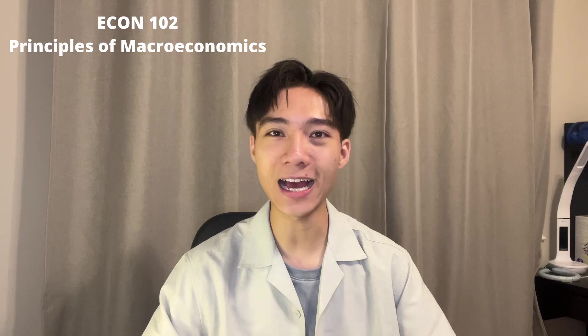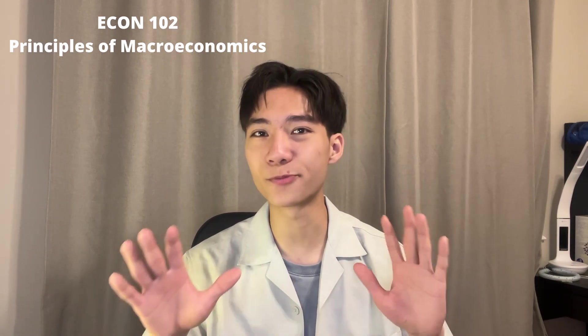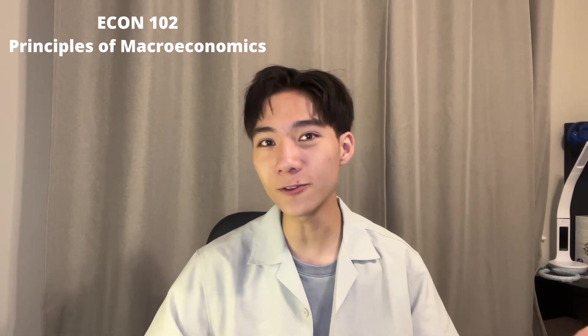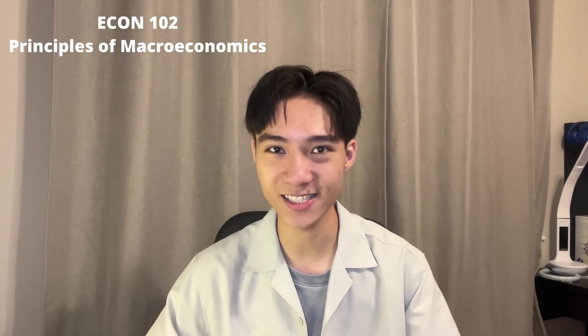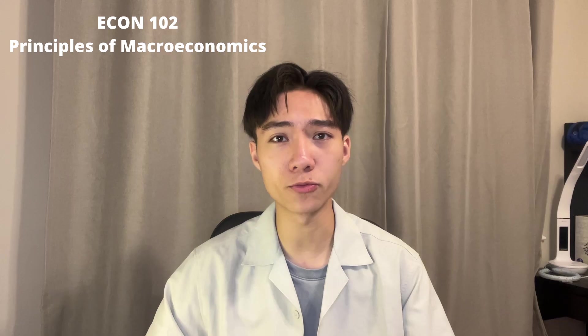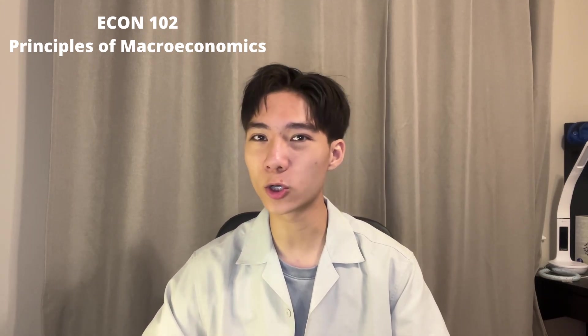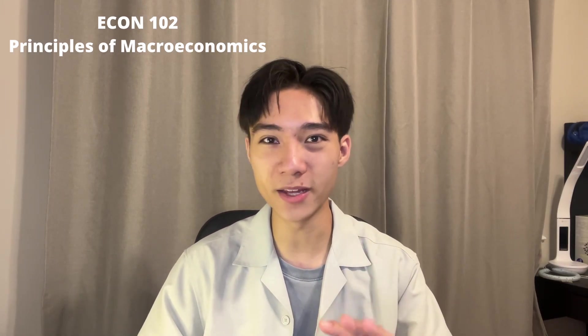The other econ course is ECON 102, Principles of Macroeconomics. I rate it as a B. Honestly, difficulty-wise it's pretty similar to ECON 101, but the professor I got wasn't nearly as good as Clive Chapel, so I enjoyed it less. Topics touched on included GDP, unemployment, economic growth, savings and investments, aggregate demand and supply, and fiscal and monetary policies. The marking scheme is basically the same for both ECON 101 and 102 — a little bit on assignments, with the rest distributed between the midterm and the final exam.